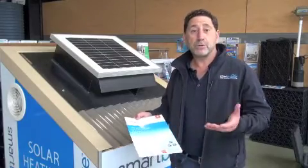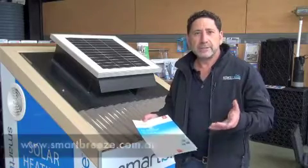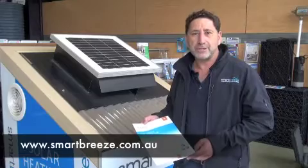It can be applied on a metal or tile roof, on a new building or as an easy retrofit. Please look up www.smartbreeze.com.au for more information. Thank you.